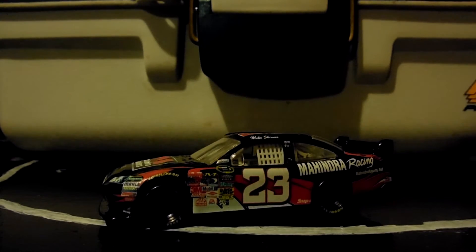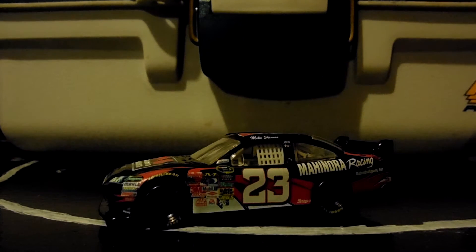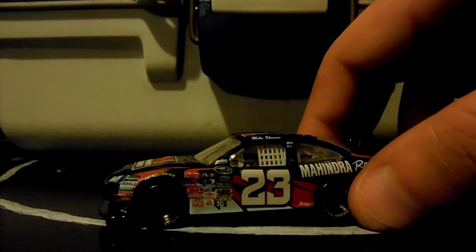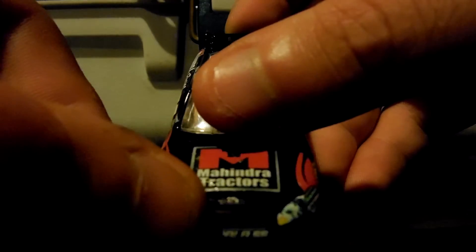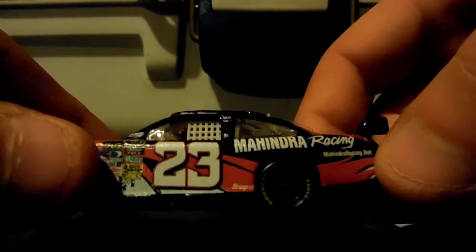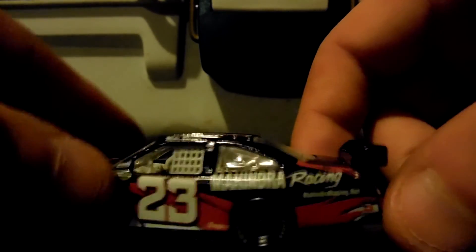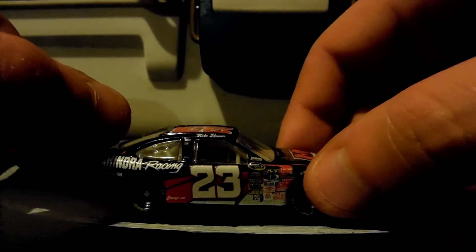Look at the back here — Mahindra Racing. I wish I had my other cars down here to compare. Looking at the front, Mahindra, we got a little logo right here. On the B-pillar we have sponsors: Mahindra Racing dot net, Snap-on, and Safety Clean — and the same goes for the right side.